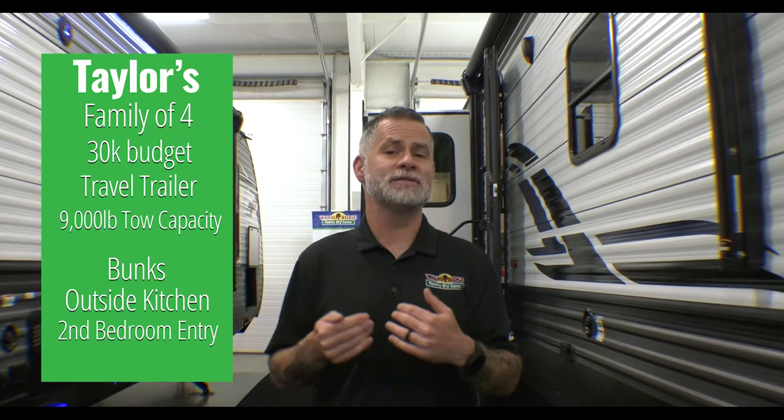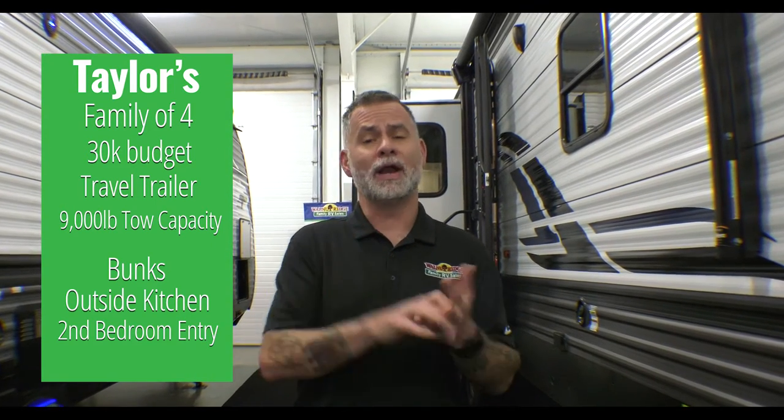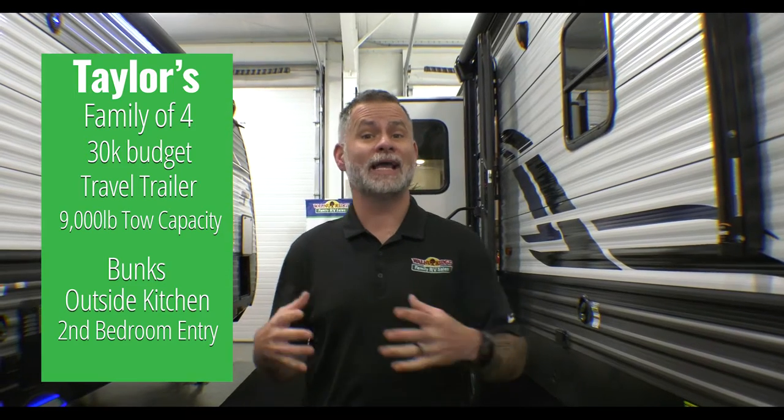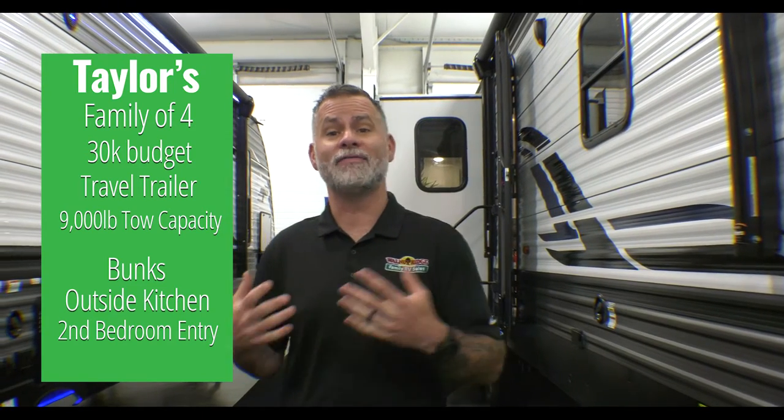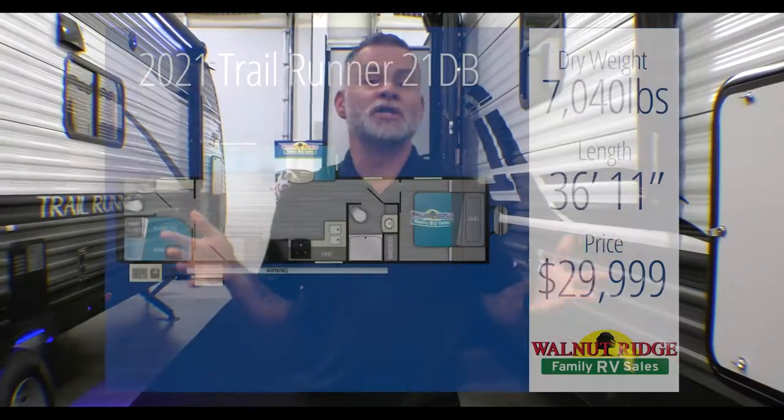This week we have the Taylor family — a family of four. They have a 9,000-pound tow capacity, a $30,000 budget, and they're looking for a travel trailer. They definitely want bunks, so I'm assuming a couple of them are kids. They want an outside kitchen, a second bedroom entry, and they've asked for a residential refrigerator, which is going to be a tough one in the travel trailer realm at that $30,000 price.